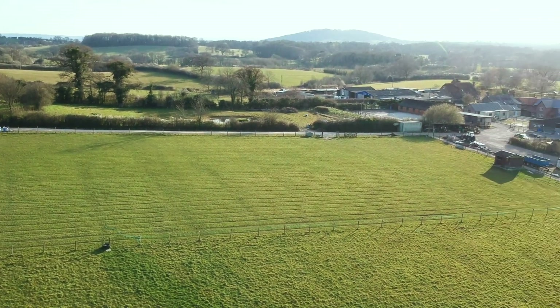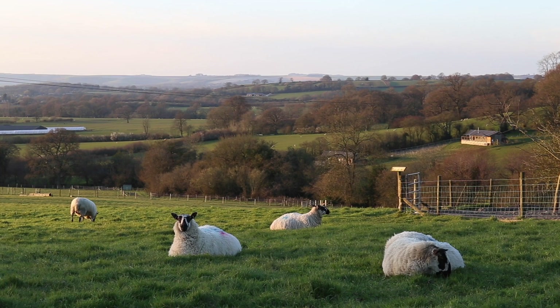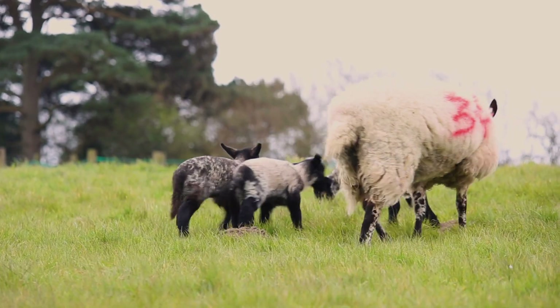Spring is a really important time in the farming calendar, with livestock giving birth and early silage being made. At Bittlesbrook Farm they're coming to the end of lambing their small flock of Welsh mules, so Natalie has been documenting this important event.